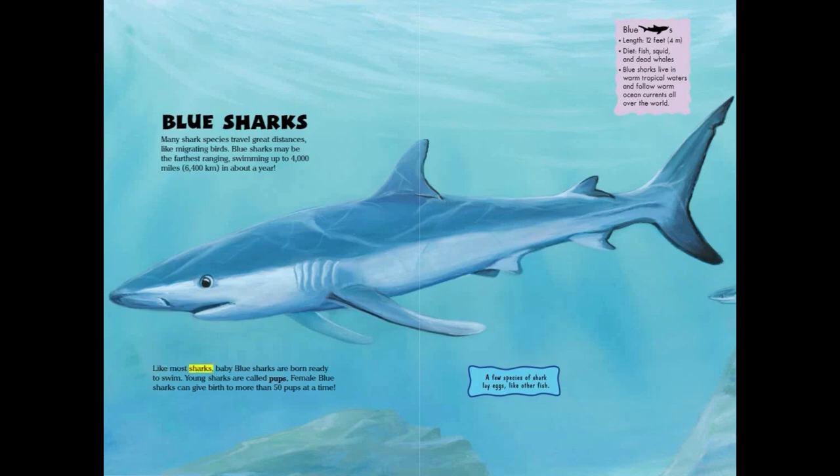Like most sharks, baby blue sharks are born ready to swim. Young sharks are called pups. Female blue sharks can give birth to more than 50 pups at a time.